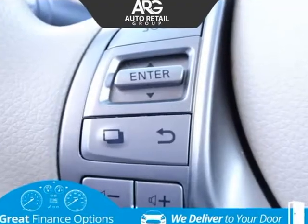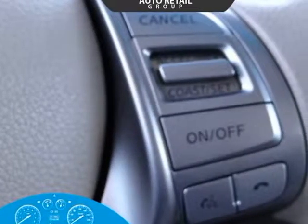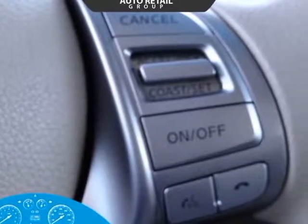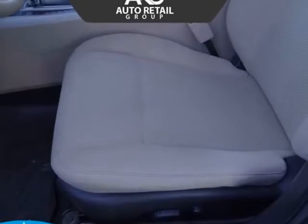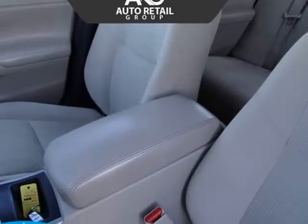Open the door to the 2.5S cabin and find everything perfectly in place to help you command the road. Appreciate keyless entry, ignition, full-power accessories, an LCD information display in the gauge cluster, and a 6-way power adjustable driver seat.